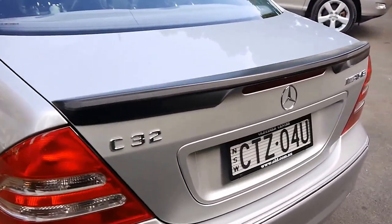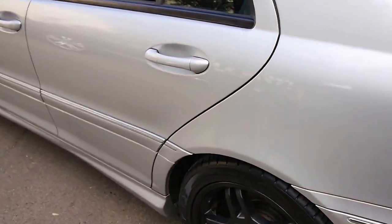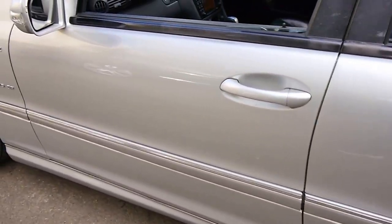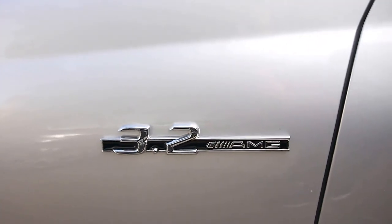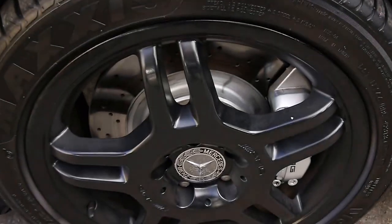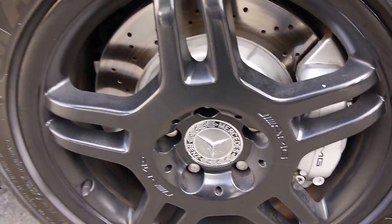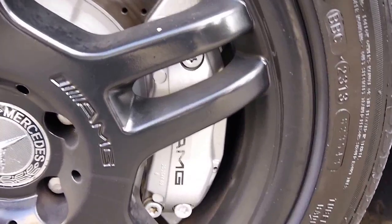The car's finished in Zircon Silver. The paintwork is excellent. You've got the official 3.2 AMG badging and the V6 Compressor badging — compressor meaning supercharger. Here we've got giant cross-drilled vented rotors with AMG calipers.